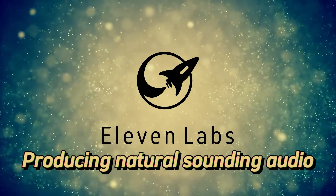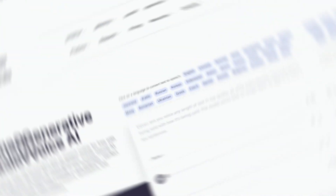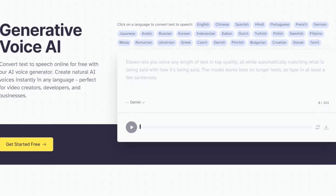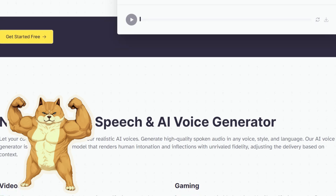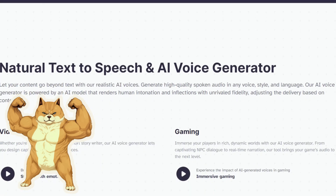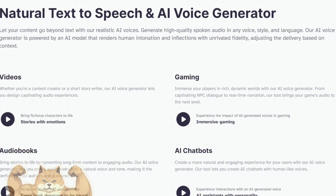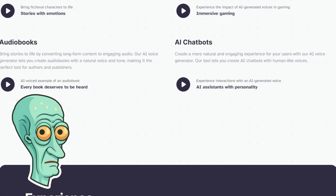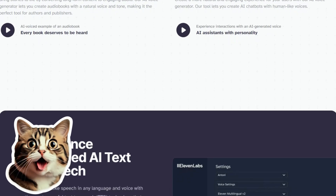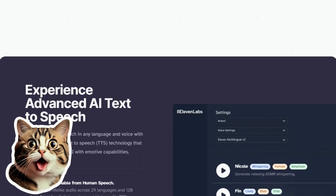Prime Voice AI — producing natural sounding audio. Prime Voice AI is a game changer for audio content creators. Using advanced voice synthesis technology, it produces natural sounding speech that's indistinguishable from human voice. Whether you're narrating audiobooks, creating podcasts, or generating voiceovers, Prime Voice AI delivers professional quality audio every time.